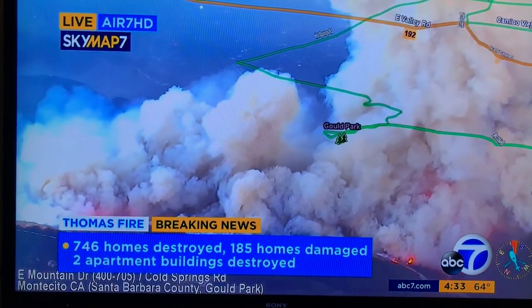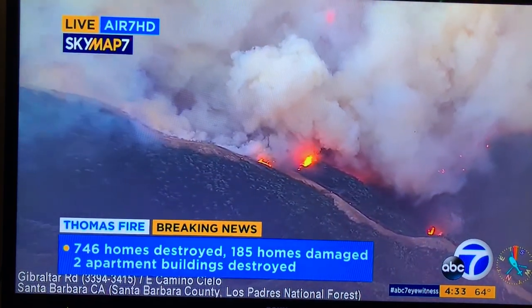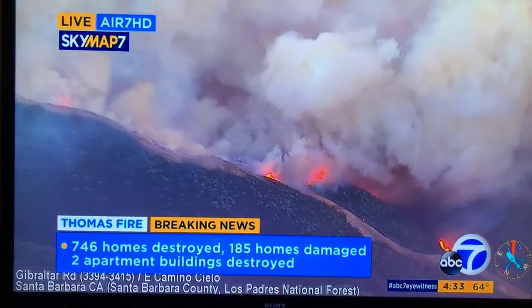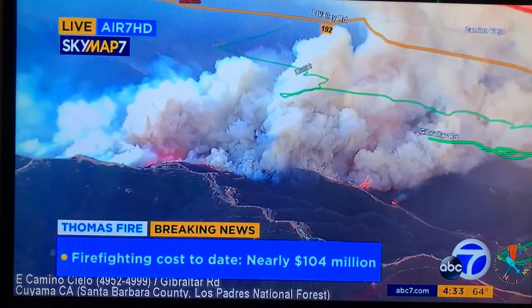We'll pull out and show you the firefighting activity up near Cielo Road and Gibraltar. This, we believe, is backfiring operations, trying to get ahead of it before these winds really pick up this afternoon. This ridgeline has flames about 150, 200 feet in the air. The firefight is on here trying to get ahead of this before all these forecasted winds really start to pick up. We'll keep you updated live from Air 7 HD over northern Santa Barbara, JT Alpha, ABC7 Eyewitness News.